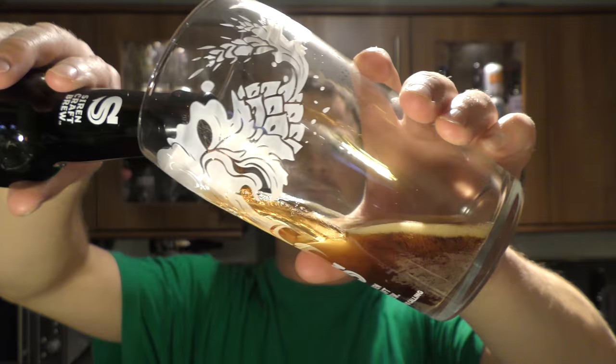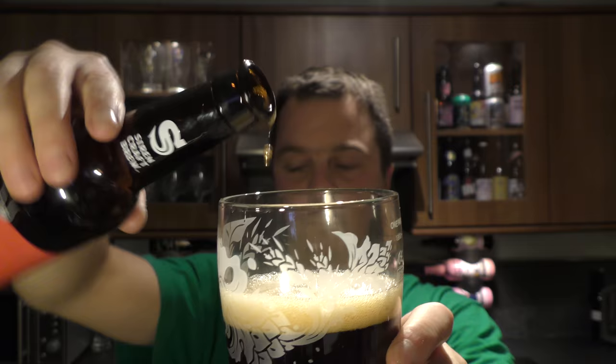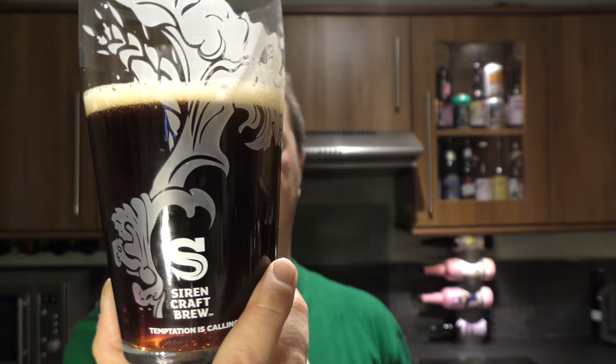Beer in the glass then. One finger, tan coloured head, nice levels of carbonation. Yeah, it's definitely a red ale. I'm a massive fan of red ales — especially the hoppy red ales. This is not a hoppy red ale, but I just love that sweet caramel malt. I love a red beer.